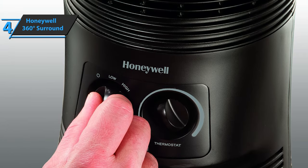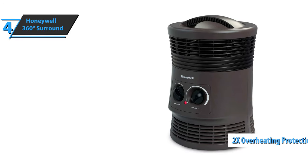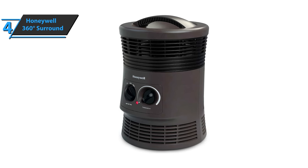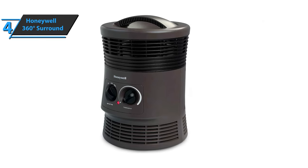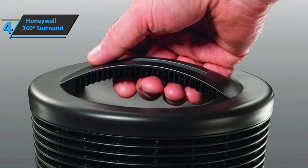Of course, we must not forget the security functions. The Honeywell 360 Degree Surround Heater is equipped with double overheating protection, a 360 Degree rollover switch, a cold handle for easy transport, as well as a timer for automatic shutdown. This space heater gives you pretty smart savings because you can afford the heat of a particular desired room, be it a bedroom, living room, office, or any other room.